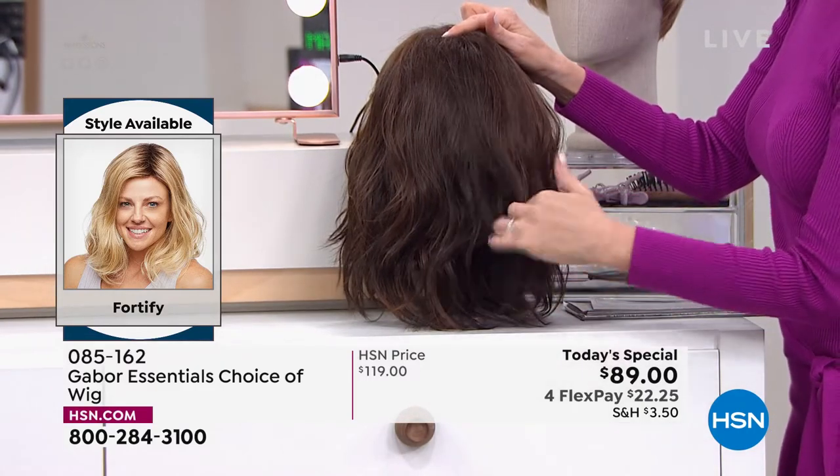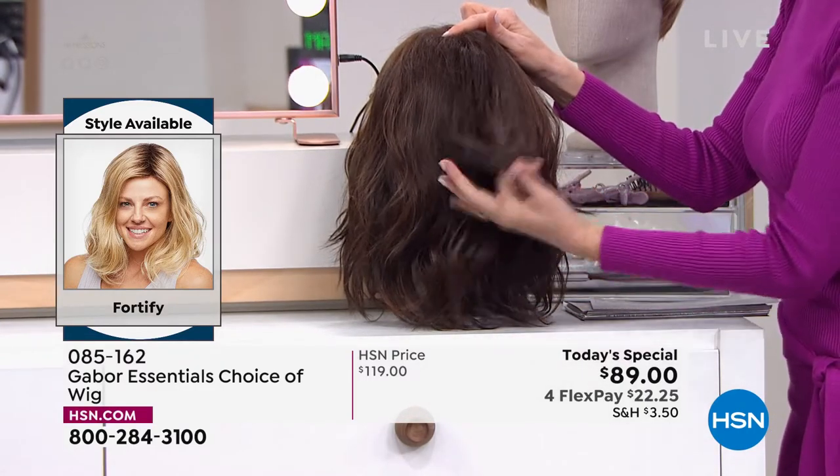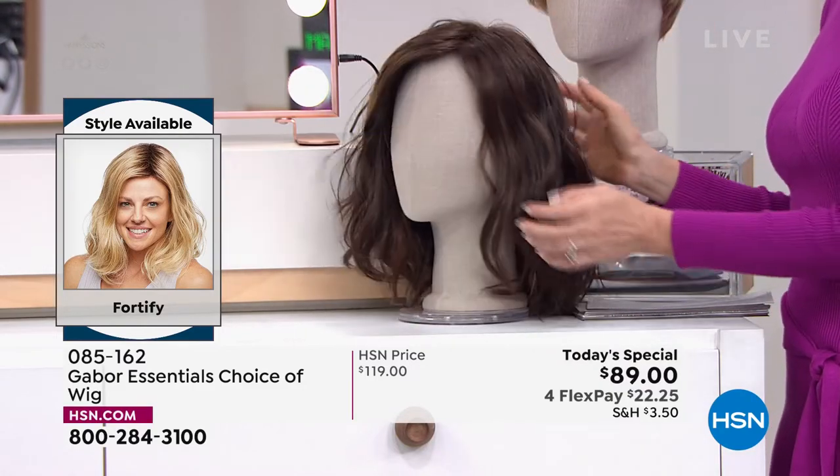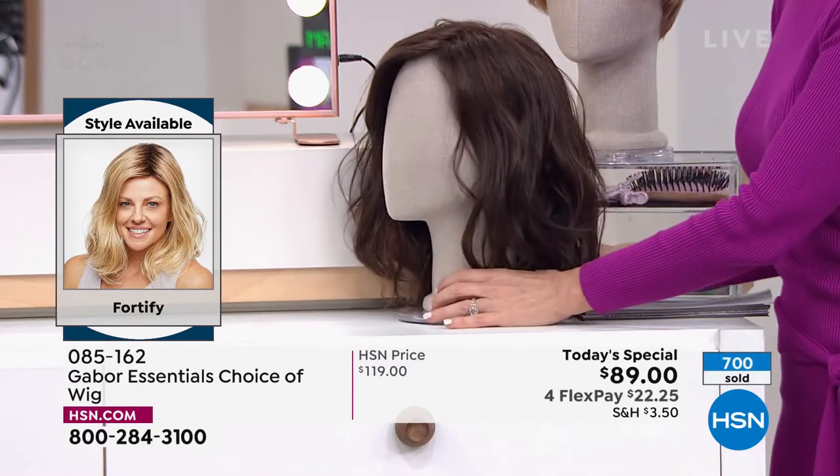Oh my goodness. And that's just incredible. Really? So whoever buys this wig, you're just ready in a few minutes and you're looking good. That's incredible. I love that. This is such a youthful look. That's the look that you see on the young celebs — that sort of beachy wave that took hours and professionals to get.